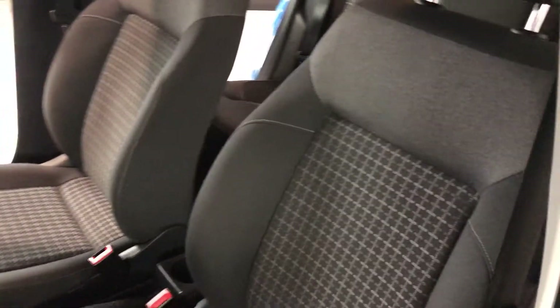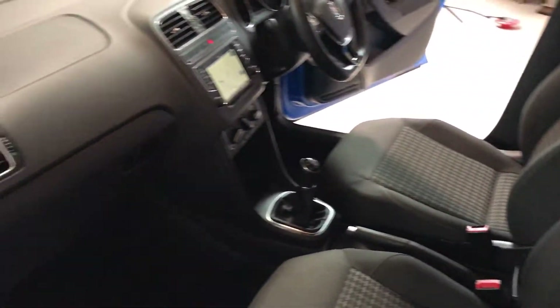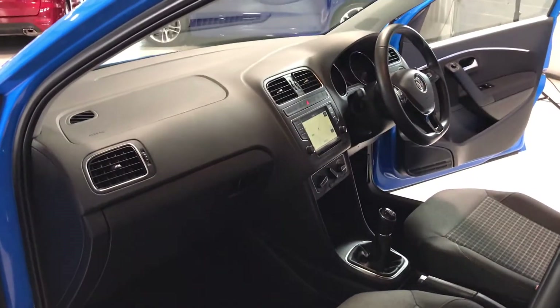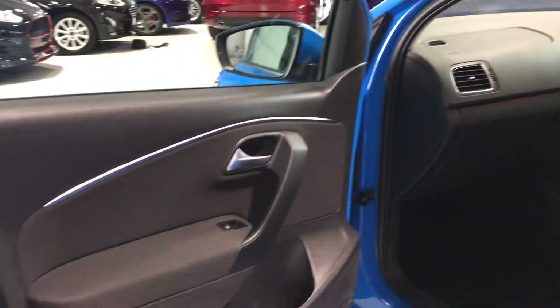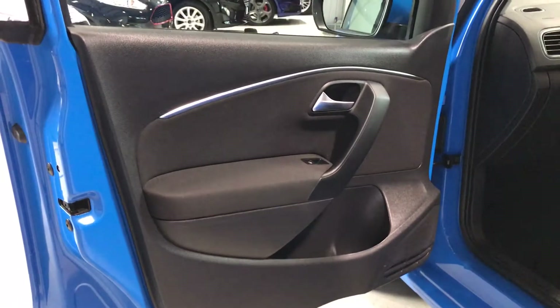On the passenger side, the seat bases and upholstery are all in good condition — all the bolsters are unmarked and generally nice and clean. No damage to the dashboard, and finally the passenger door card is unmarked as well.